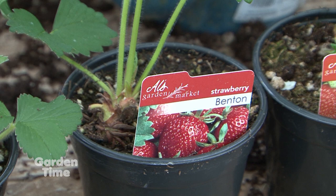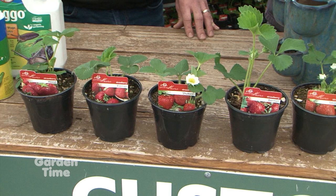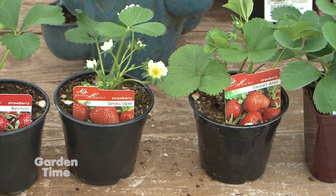The June bearing strawberries are going to be a larger berry and by and large a little bit of a sweeter berry — they just won't give you the same volume. We have some June bearing strawberries here: Hood, Benton, and Shuckson. They all are June bearing. The other ones here at the end are Seascape and Sweet Ann, and they're going to be your ever bearing strawberries.